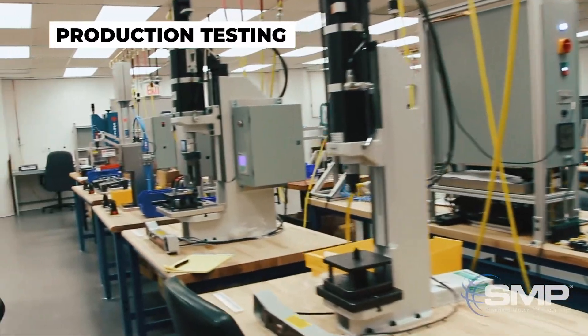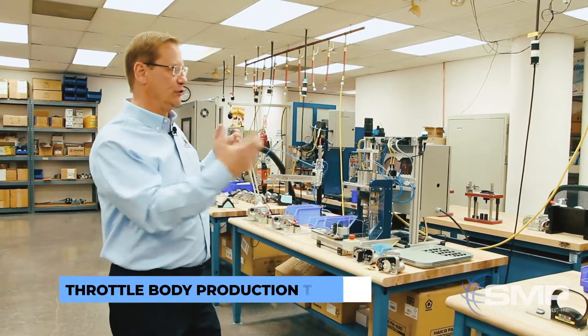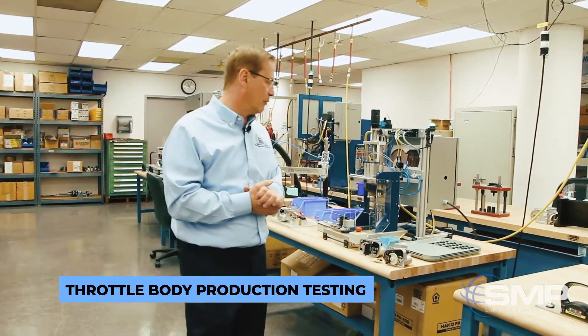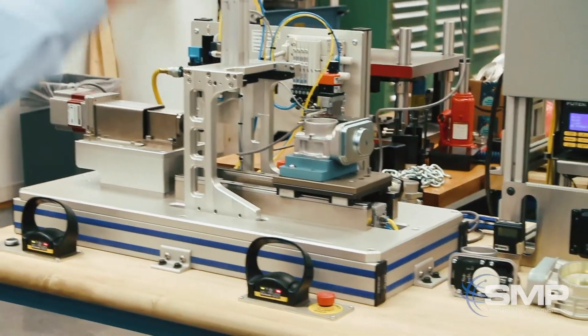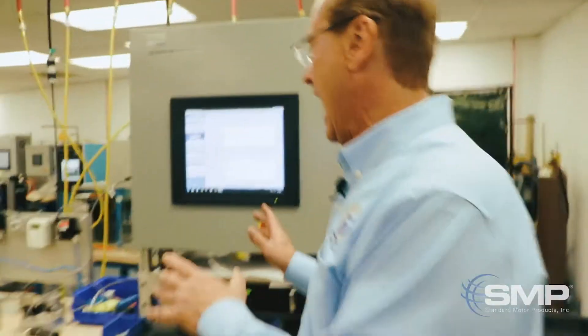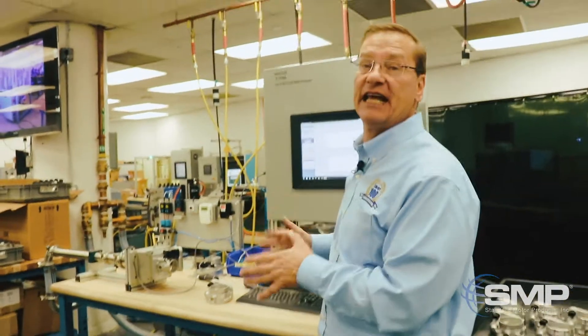This area is where we start to finish the fabrication of the assembly line and where we start to do our first trials and debugging of the process and the components. This is really all of the calibration activity that goes on for the throttle body. And over here is how the product will be tested in production at the end of the line.